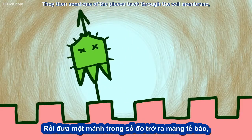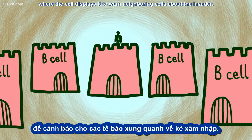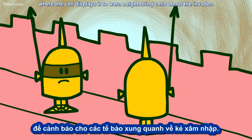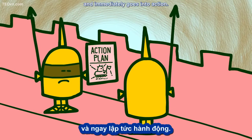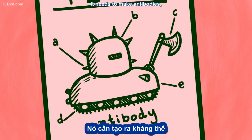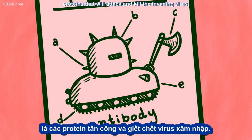The enzymes then send one of the pieces back through the cell membrane, where the cell displays it to warn neighboring cells about the invader. A nearby cell sees the warning and immediately goes into action. It needs to make antibodies — proteins that will attack and kill the invading virus.